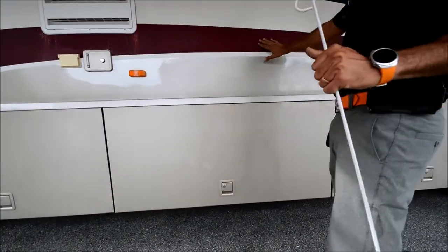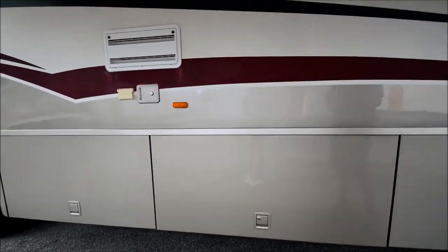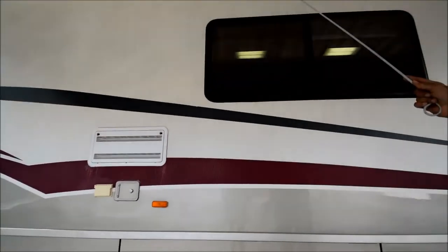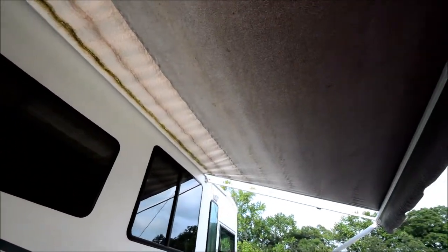Again, this burgundy stripe has a little bit of weather checking, but other than that it's very nice. The patio awning is in good shape — just got a little mildew that could be washed off. No tears at the ends or pinholes. It's in good shape — I like the fade on it.